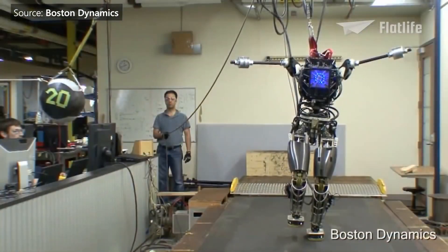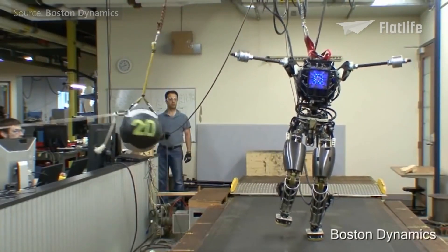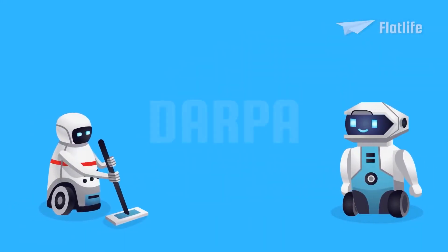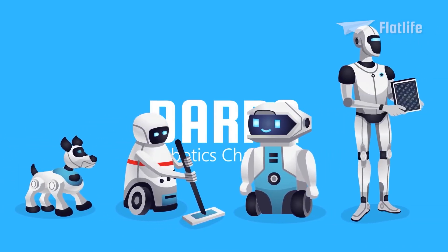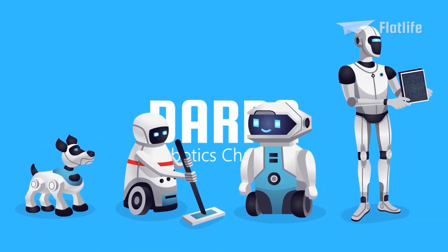Atlas stood 6 feet 2 inches tall and weighed 330 pounds. The company initially made the robot for the DARPA Robotics Challenge, a competition meant to accelerate robotics technology development to aid response efforts to natural and human-made disasters.